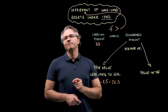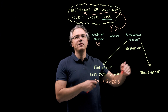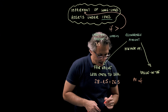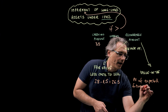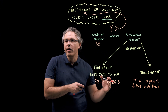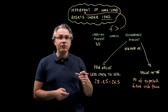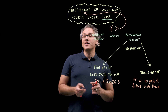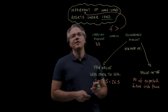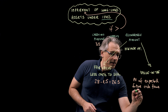Value in use is defined as the present value of future cash flows expected from the continuing use of the asset — specifically the PV of expected future cash flows. Because the vast majority of assets don't generate cash flows on their own, we typically conduct this analysis at the level of groups of assets, which is also the case in this question. Looking at the discounted figure, value in use is 33 million euro.